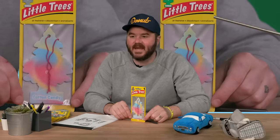Trippie Maine Cotton Candy. That does not smell good — it smells like spray paint. Eight.